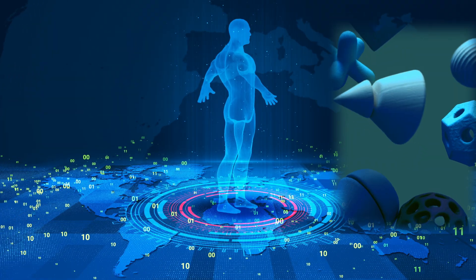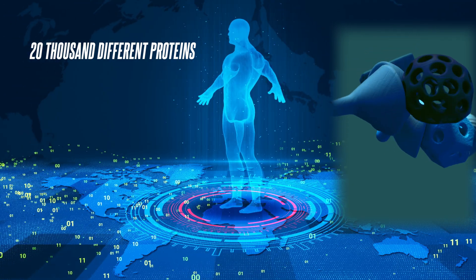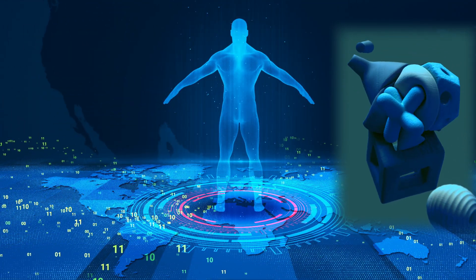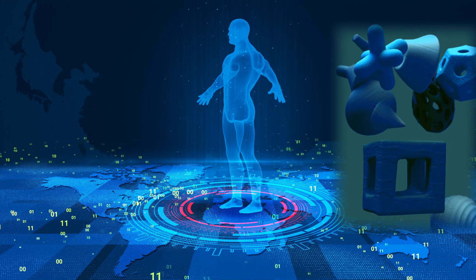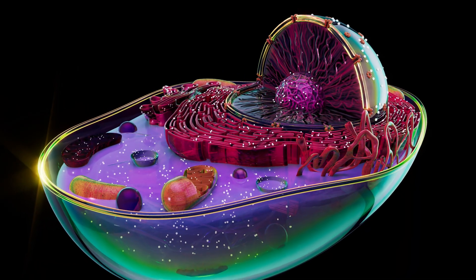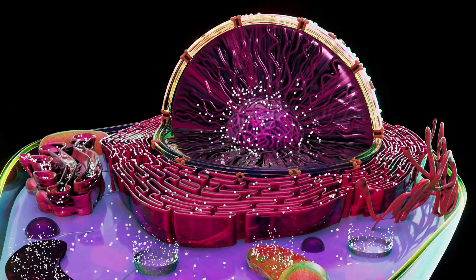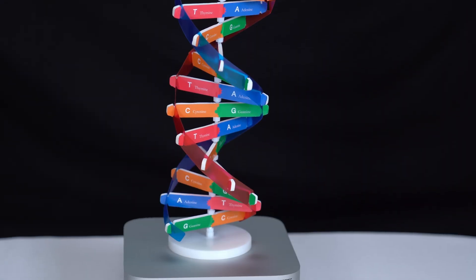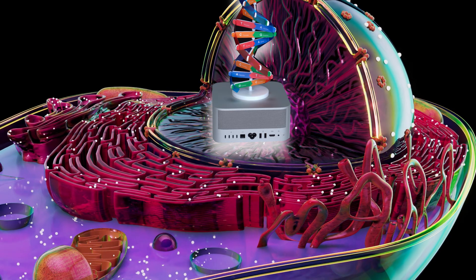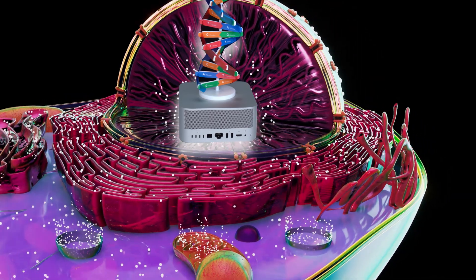In order for a person to survive, 20,000 different proteins must be produced and functioning in their body. In order to produce something in the ribosome, a formula for what is to be produced is required. 20,000 different proteins means 20,000 different formulas. The formulas for the proteins to be produced are in the DNA, in the nucleus of the cell. The nucleus of the cell is like a computer — it has DNA in it, and it is the information processing center of the cell.